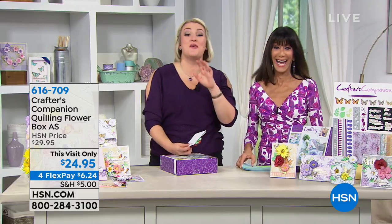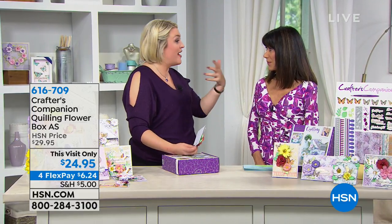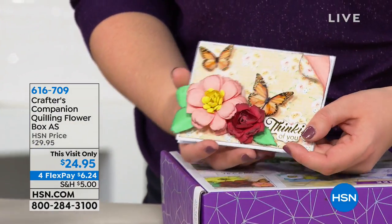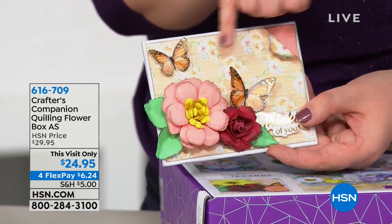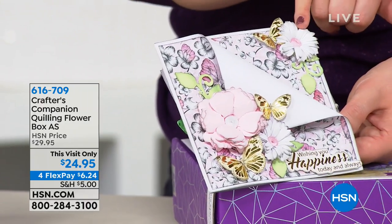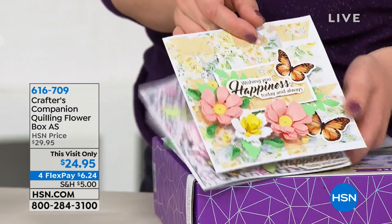This is the October box and it has far and away been touted as the best box ever. My pleasure to welcome the fabulous Sarah Davies, who started this business at the age of 21 in college. We've got over 14,000 people now who every month look forward to that postman knocking on the door delivering a new box. This month's box is all about quilling flowers — creating your own three-dimensional floral embellishments.